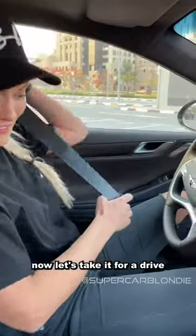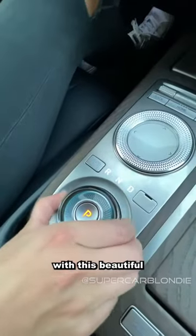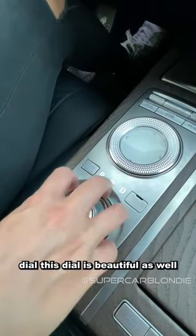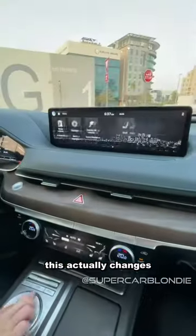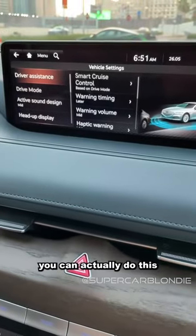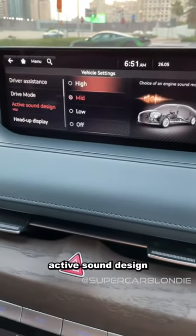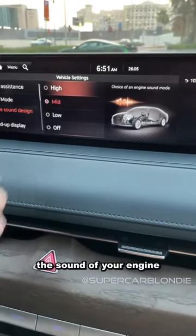Now let's take it for a drive. Down here is where you change the gears with this beautiful crystal dial. This dial also changes the display up here. You can do active sound design and control the sound of your engine.